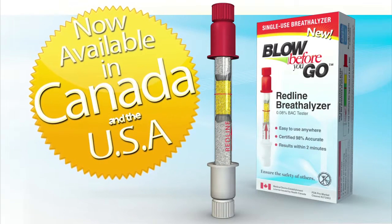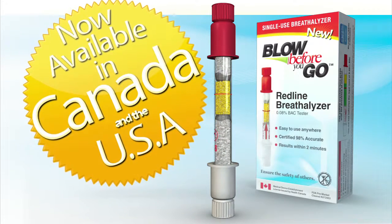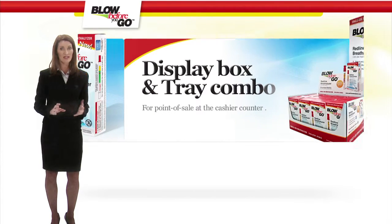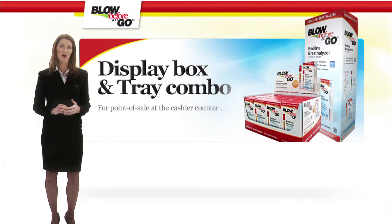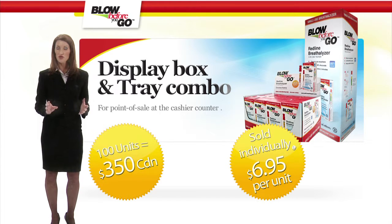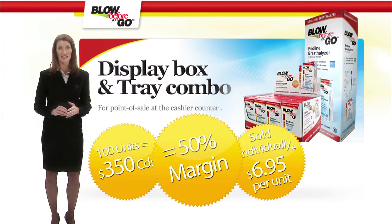The Redline Breathalyzer from Blow Before You Go is available to retailers in Canada and the U.S. The product is wholesaled to retail stores via a custom display box and tray combo, intended to be placed at point of sale on your cashier counter. Your cost per 100 units is $350 Canadian; sold individually for $6.95 per unit, this means a 50% margin for you, the retailer.